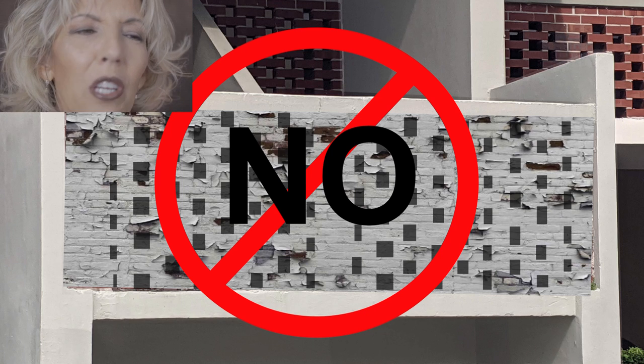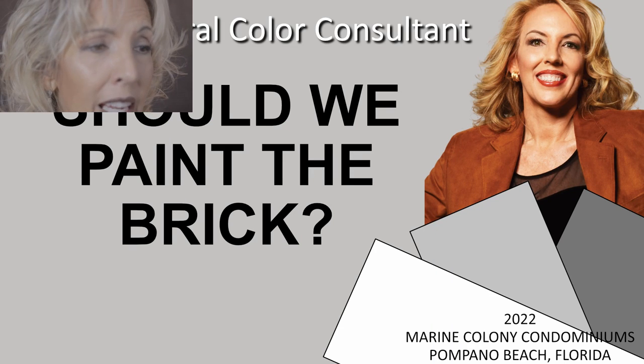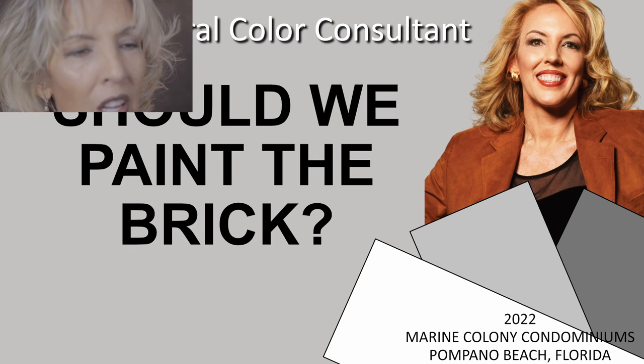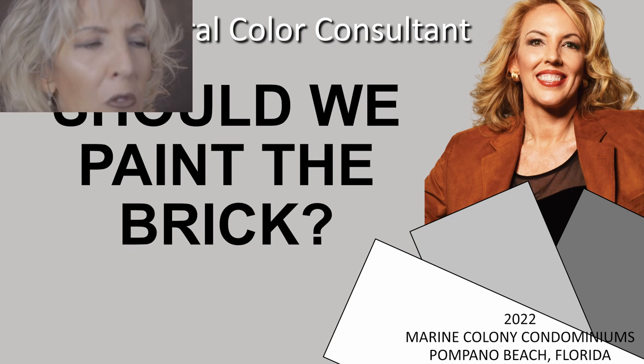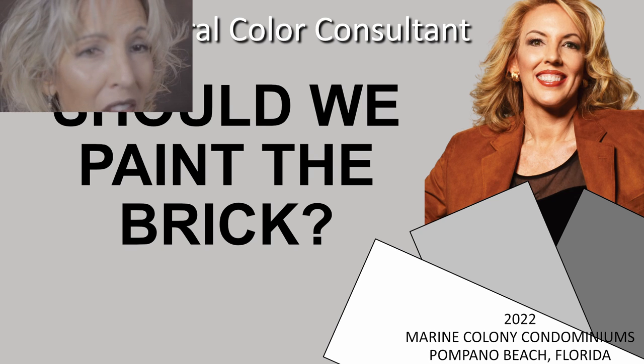If you still really, really want to paint the roof, please refer to the long answer in the video titled Should We Paint the Brick? for a more detailed analysis of why you should not paint the roof tiles.